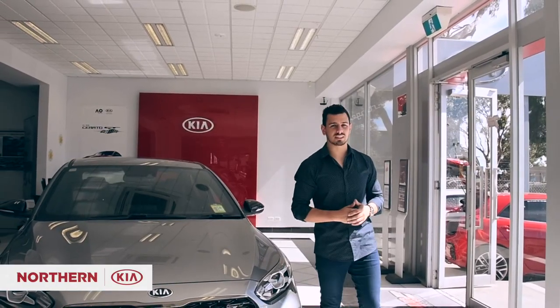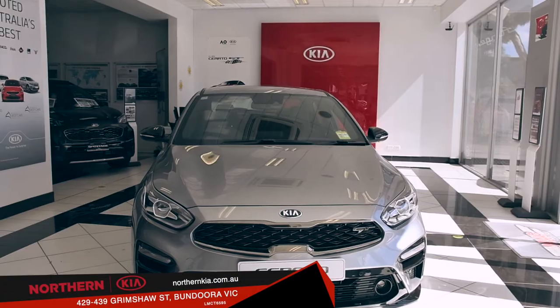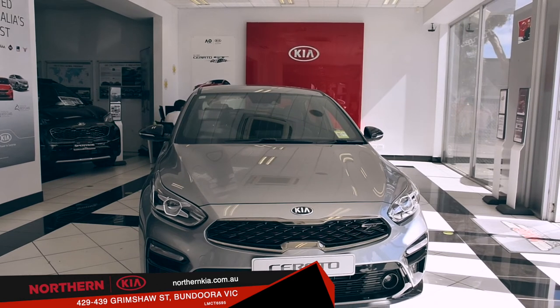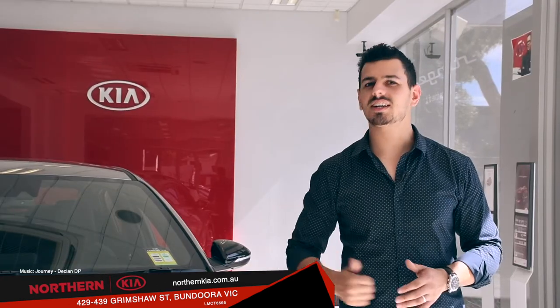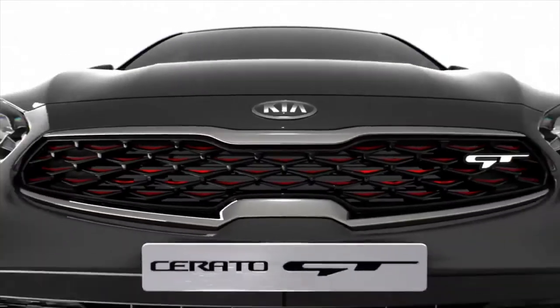The Serato sedan is a willing worker, delivering cabin presentation and build quality that's among the best. If you're looking for a comfortable, quieter ride that's a well-balanced package with sure-footed handling, make sure you consider the Serato sedan. Come on in to Northern Kia and experience its solid driving experience today.